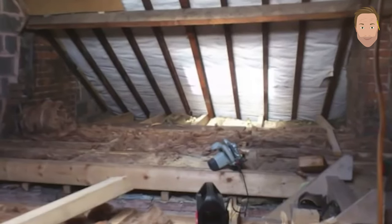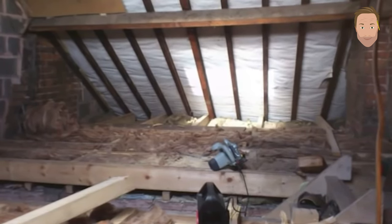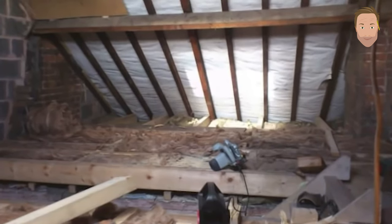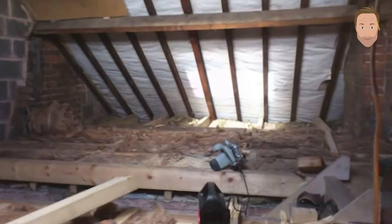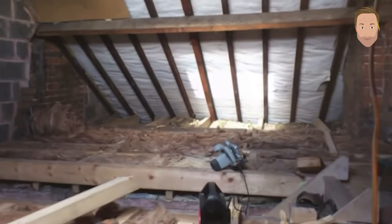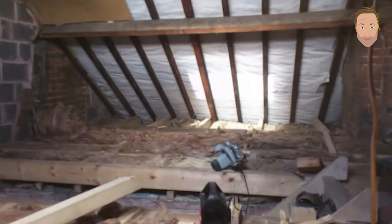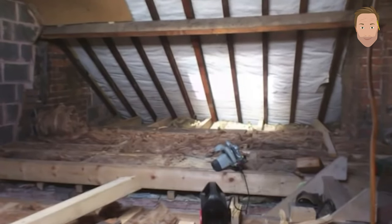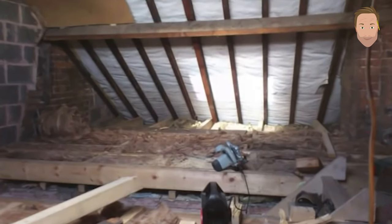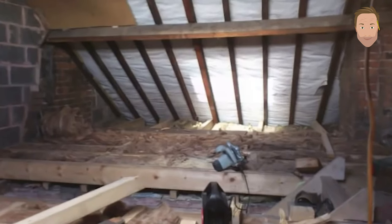Next, add insulation in between the joists — this is 250mm insulation, placed in between the joists all nice and snug. It keeps the loft cool and is also fire resistant, which helps with fire protection. Heat rises, so this prevents heat from the room below coming straight up into the loft and making it too warm.